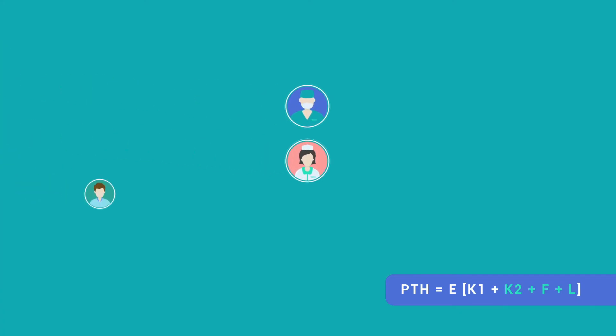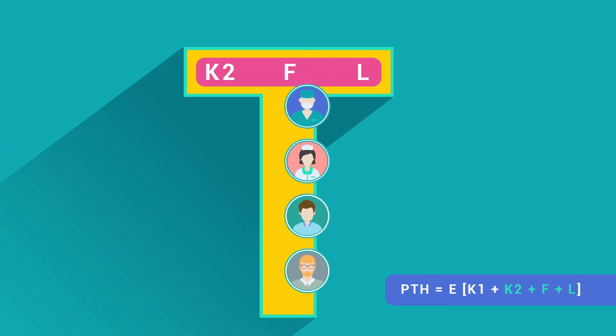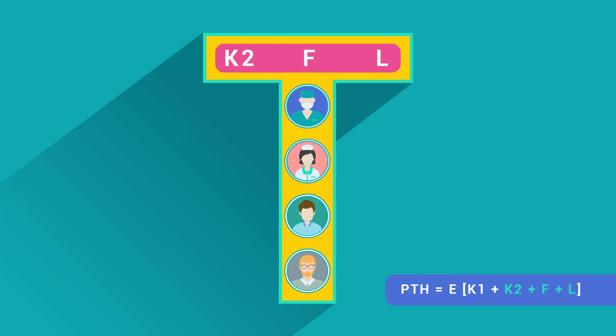Together, K2, F, and L form the horizontal part of the T-shaped professional.